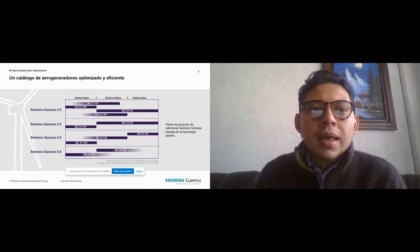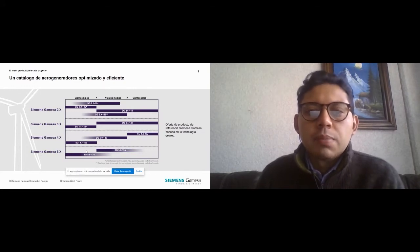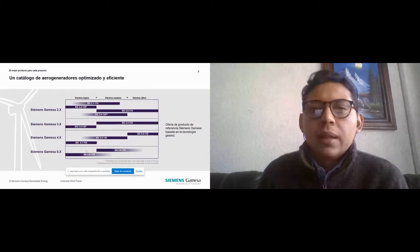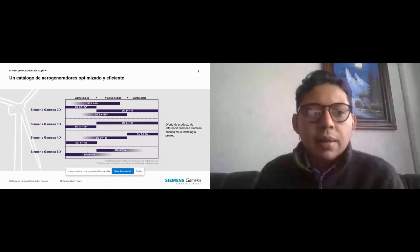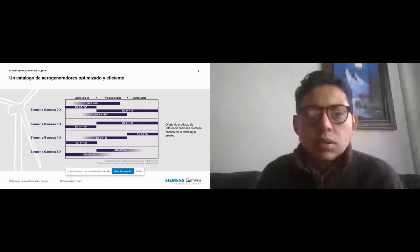Este es nuestro catálogo de aerogeneradores optimizado y eficiente. Son los productos que tenemos disponibles para Latinoamérica. Antes de pasar a ver a detalle las plataformas, quisiera explicarles un poco de qué se trata nuestra tecnología OptimaFlex, que es optimización a través de flexibilidad. La tecnología OptimaFlex ofrece una solución única, personalizada y totalmente adaptada para poder hacer nuestros productos más flexibles y adaptables a cada tipo de emplazamiento.